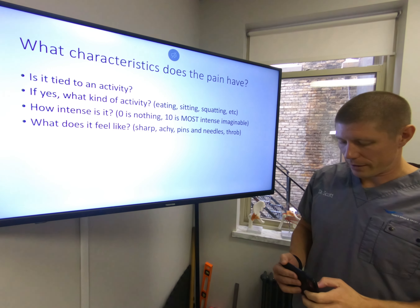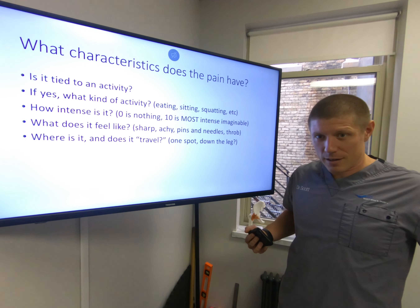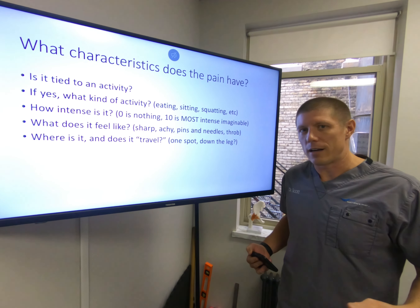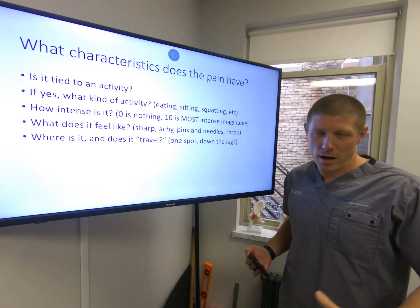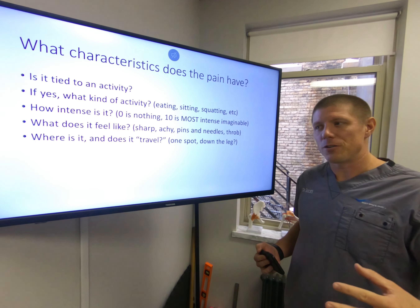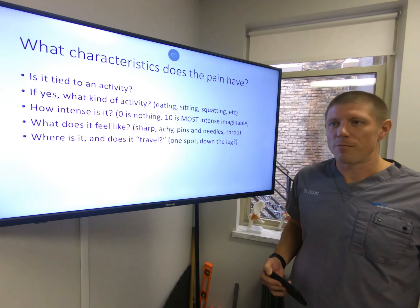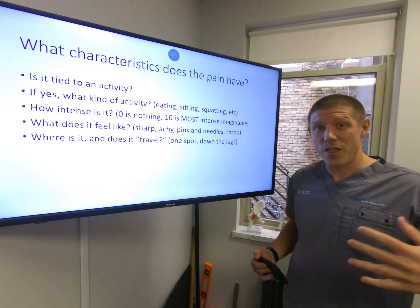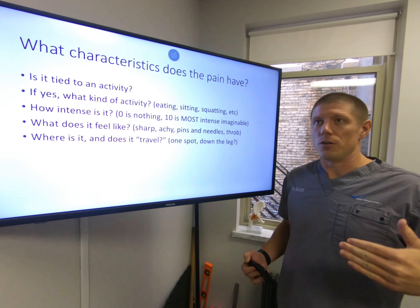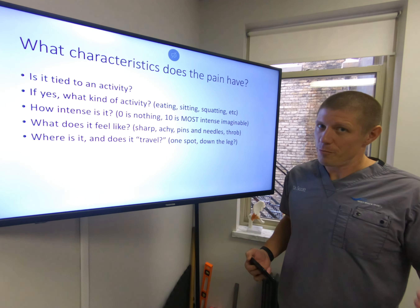Then we have to look at where the pain is. Does it travel or does it stay in one spot? Is it in all spots — in your arms sometimes and then your legs? Is it very repeatable, like: I squat, pain's right here; I stop squatting, pain goes away? These patterns matter. Patterns are related to certain things. A problem with a particular disc is going to have a certain pattern. A problem with a particular joint can refer pain to other areas. An organ problem can refer to other areas as well. Knowing these referral patterns is important in figuring out the cause of your pain.